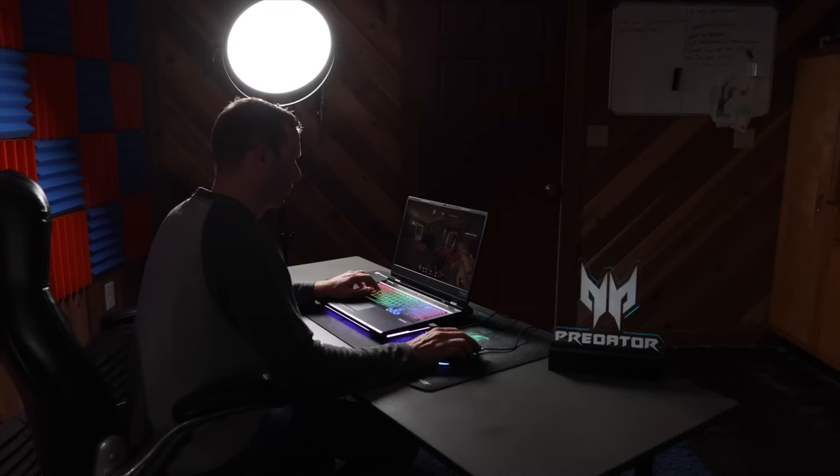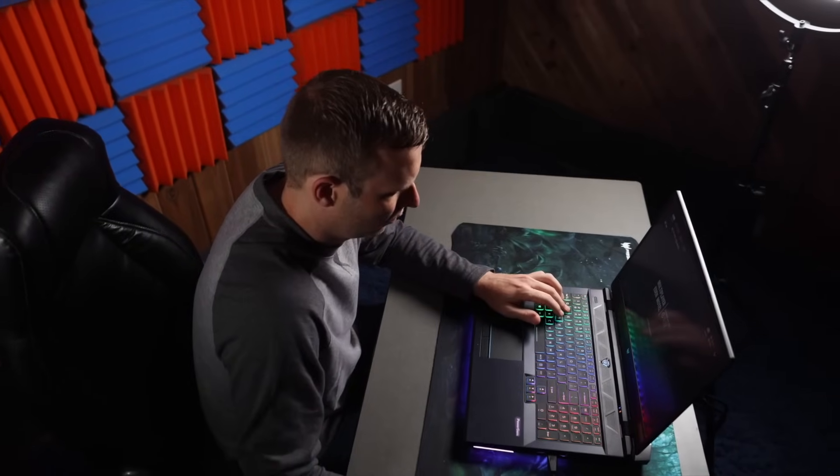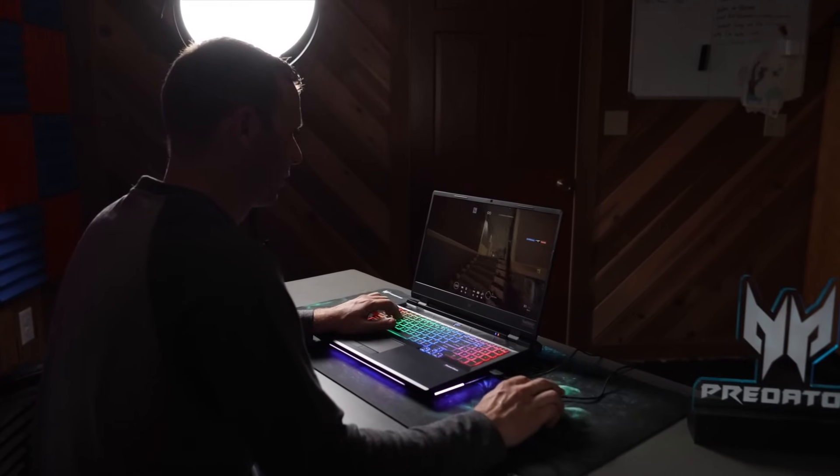What is up everybody, I am Get Flanked and I've got a big announcement for you today. I am now officially sponsored by Predator Gaming, and as somebody who's been using Predator products for the last few years, I am really excited about this.